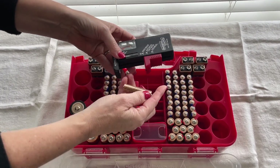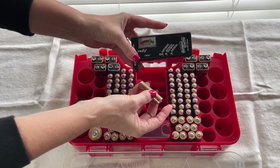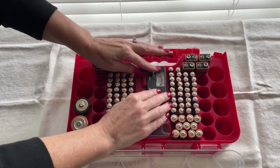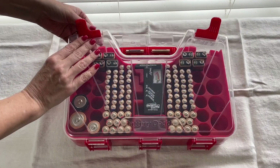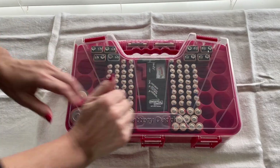My kids pull out batteries all the time, and when I find them I never know if it's a good battery or a bad battery — and it's so simple to test it. The day that I'm sharing this with you on Amazon, it's only $15 for this entire case with that tester. It doesn't come with the batteries, but it is a great place to store all your batteries.